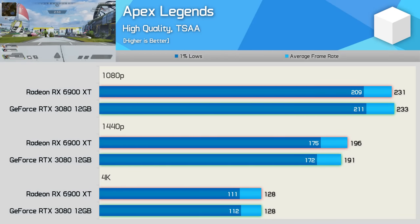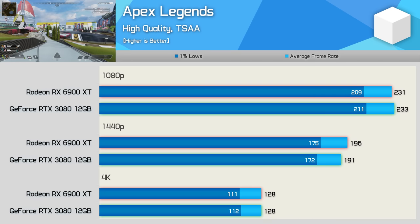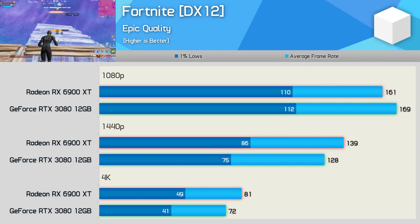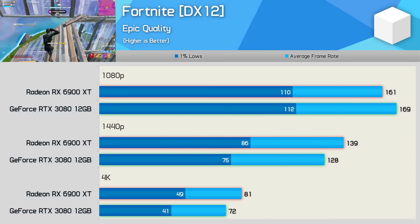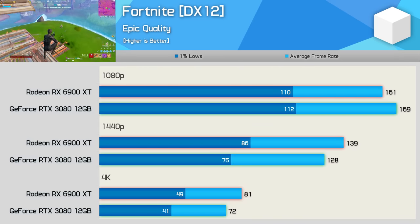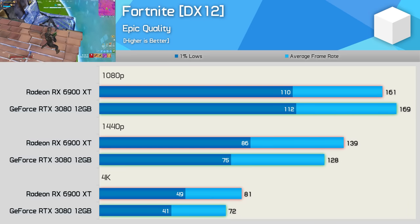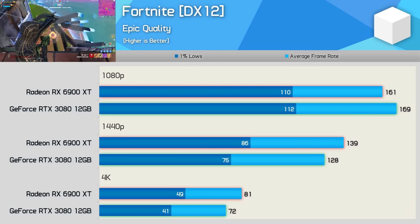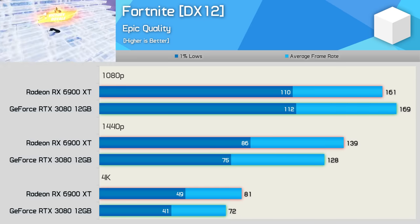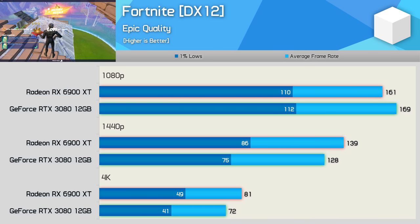We're also looking at virtually identical performance between these two GPUs in Apex Legends, and with the highest possible quality settings in place, both easily pushed over 100fps at 4K. The Fortnite results were a bit unexpected, as the 6900 XT was actually slower than the 3080 at 1080p, yet faster at 1440p and 4K. Admittedly, the margins aren't huge in either direction, though the 13% increase seen at 4K isn't insignificant. It's also well worth noting that the RTX 3080 can take advantage of DLSS in this title, and if you play a lot of Fortnite, DLSS would be a selling point of the RTX 3080 12GB.